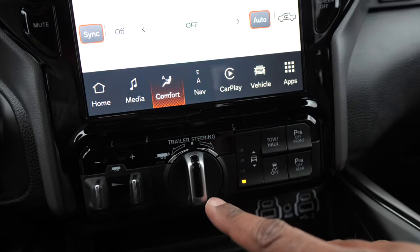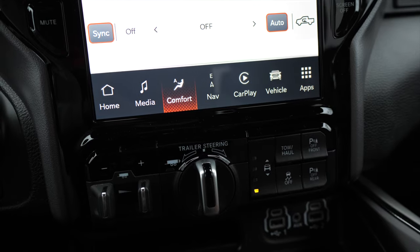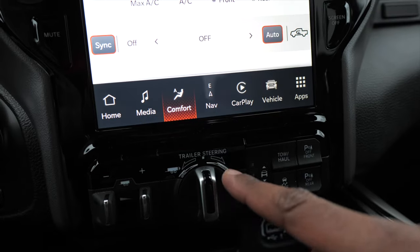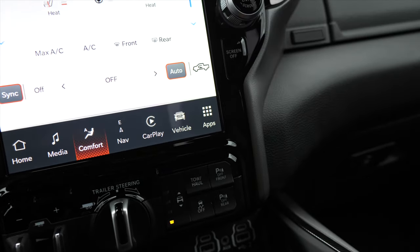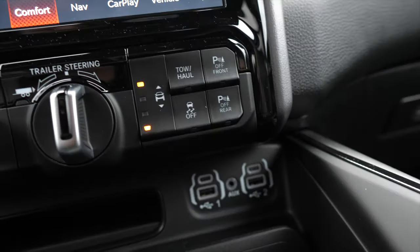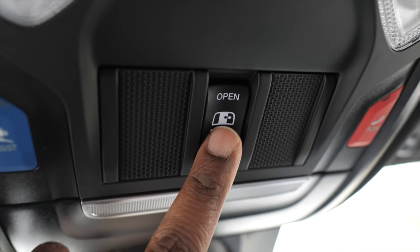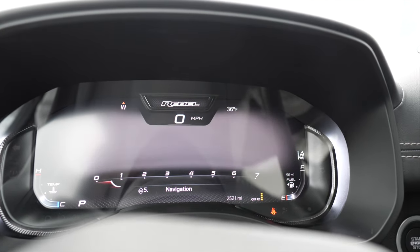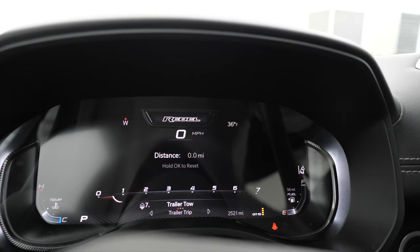There are a lot of trailering options on here. You can set up trailer profiles, which makes hauling and even hitching extremely simple with all these cameras. It has 360-degree cameras and a gooseneck/fifth-wheel camera to help guide your tow hook onto the trailer. You can also adjust ride height from here. There are towing and hauling modes, park assist, traction control off button, a toggle for the rear power-slide window, and highly customizable instrument cluster options.